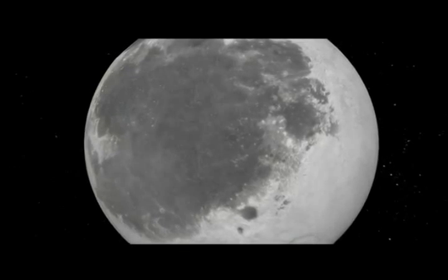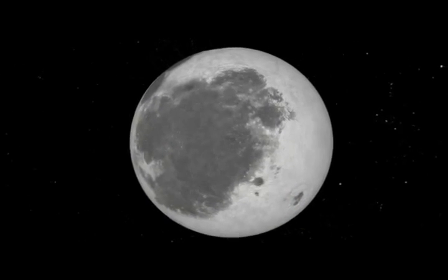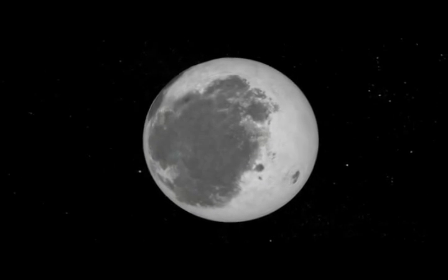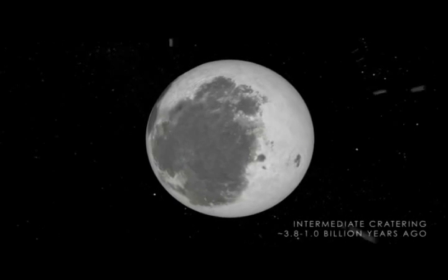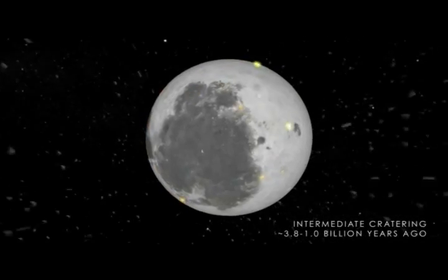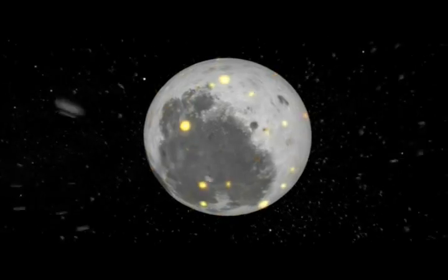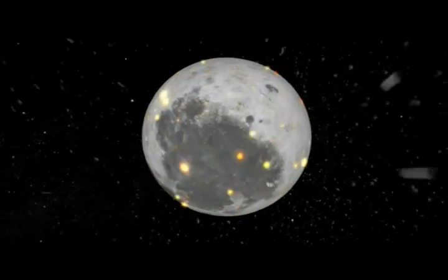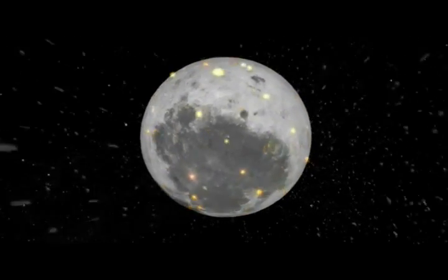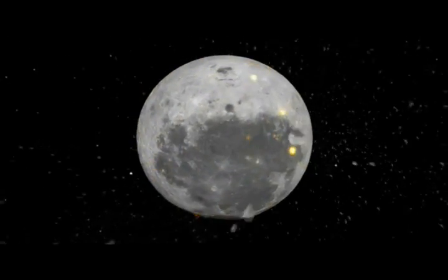Around 1 billion years ago, volcanic activity ended on the near side of the Moon as the last of the large impacts made their mark on the surface. The Moon continued to be battered by other impactors, although they were much smaller than the objects that formed the largest basins. Some of the largest, most recent, and best-known impacts from this period include the Tycho, Copernicus, and Aristarchus craters, which are unique due to the complex system of rays that stretch out from the impact site.